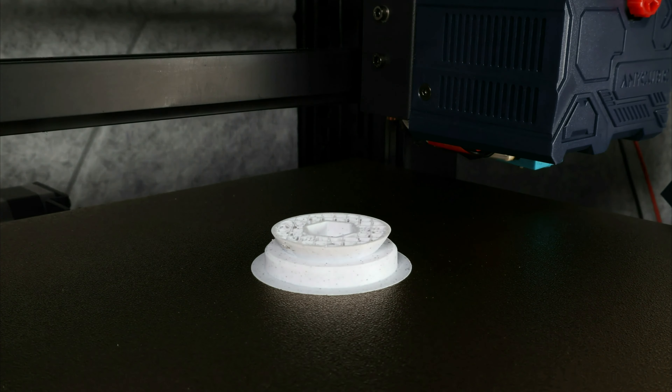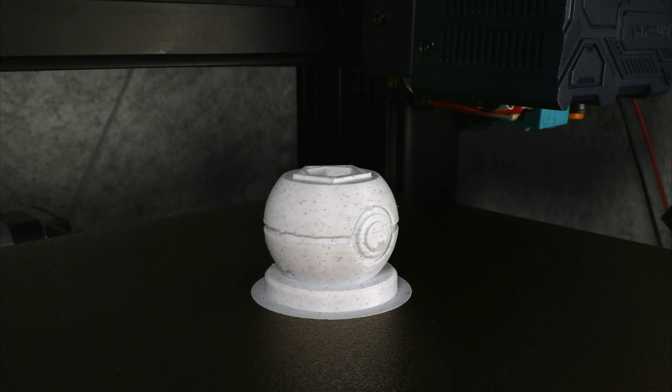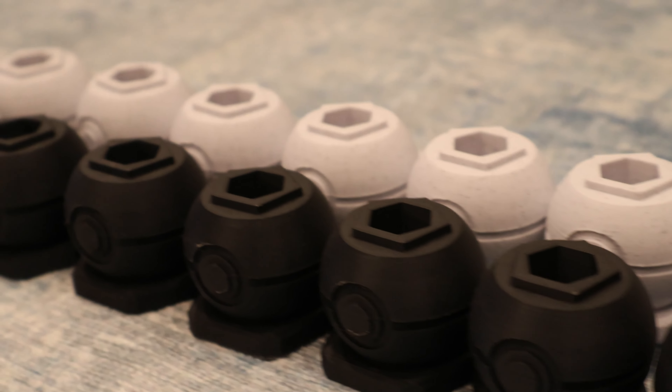I'm working on a Pokémon chess set and these Pokéballs are the bases where the pieces rest on. Stay tuned for next month where I'll print the actual Pokémon chess pieces.